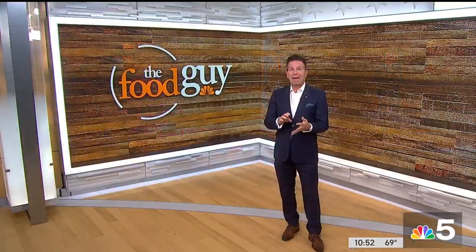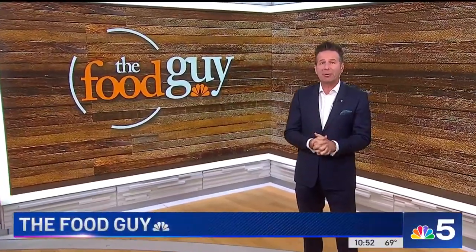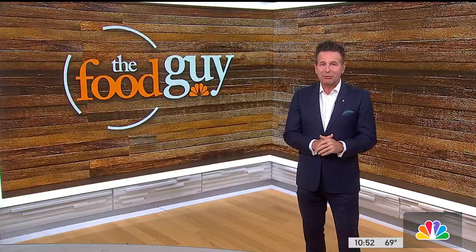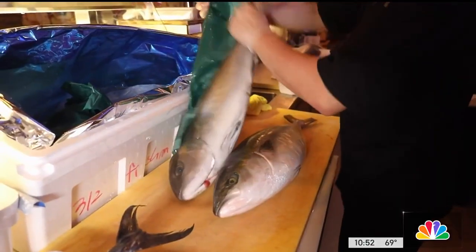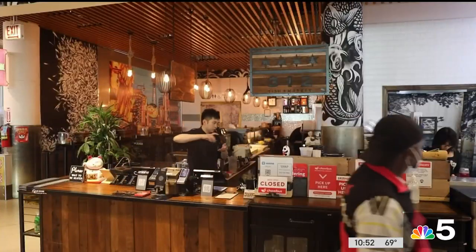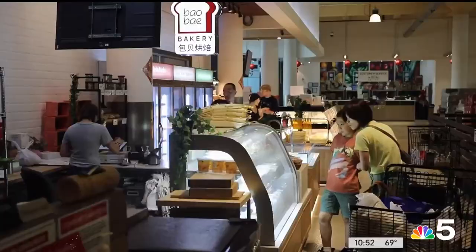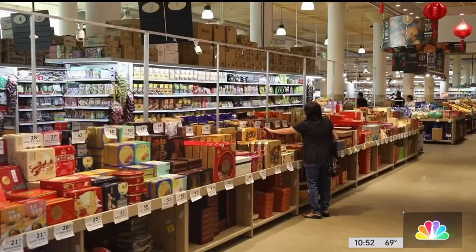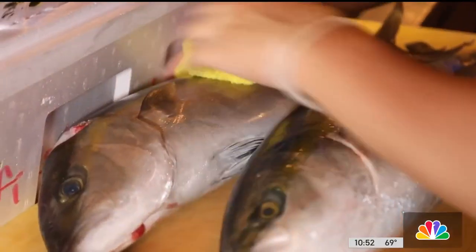Don't judge a sushi bar by its address. Tuna, salmon, mackerel and snapper — just a few of the species arriving in giant styrofoam boxes each week. Not only do the chefs have to butcher them for service, they spend nearly as much time obsessing about their rice. It's delivery day at 312 Fish Market, a cozy sushi counter tucked away on the second floor of the sprawling 88 Marketplace, which houses a number of restaurants and food shops just west of Chinatown.